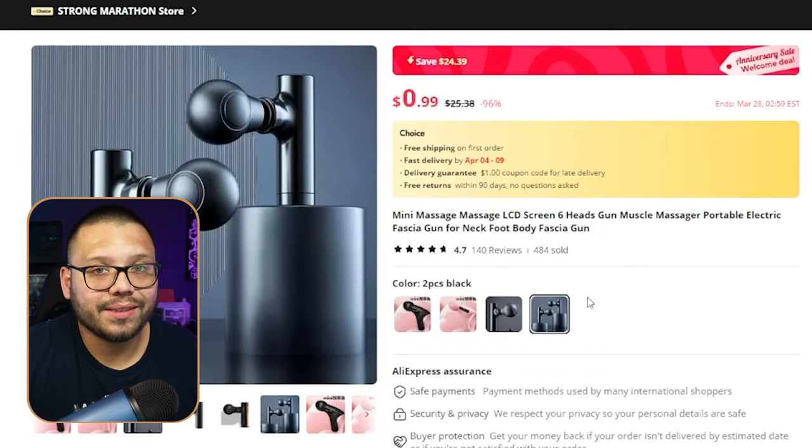Those are the top 10 sports and fitness dropshipping products you need to be offering right now, especially if you're in that niche. If you want access to the cheat sheet with all the links and product sources, comment below with the hashtag sports fitness and let me know which product was your favorite. Make sure to smash that like button and hit subscribe so you don't miss out on future product videos. My name is Mario with AutoDS — catch you all next time.